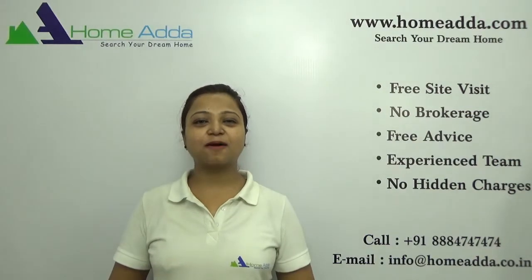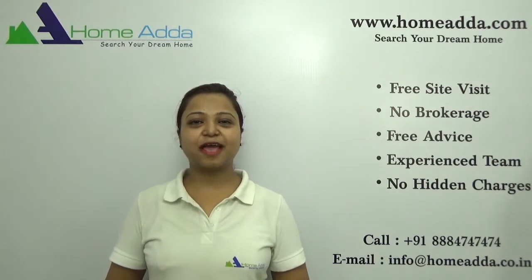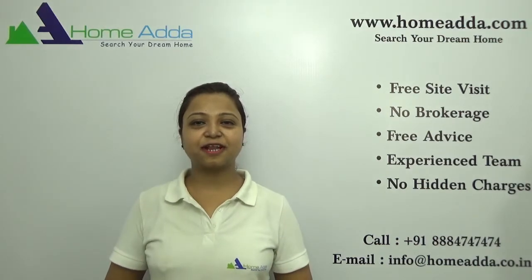Hi, welcome to homeunder.com. My name is Neha. Today I am going to take you through the overview of the project Krishna Mystic.